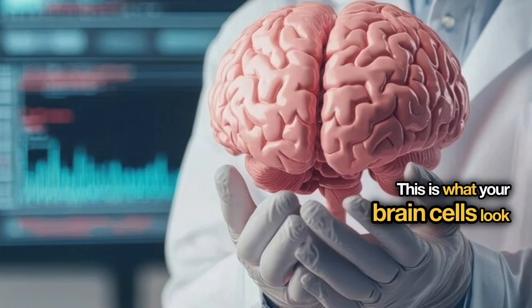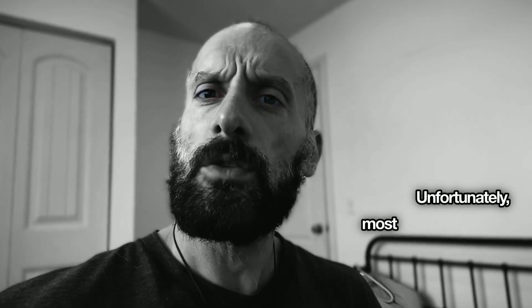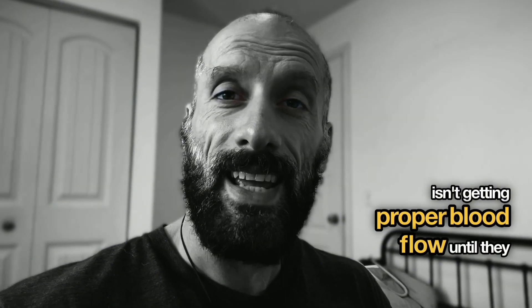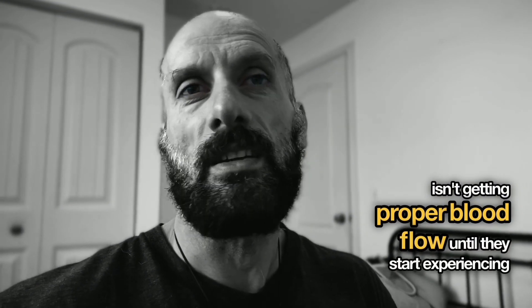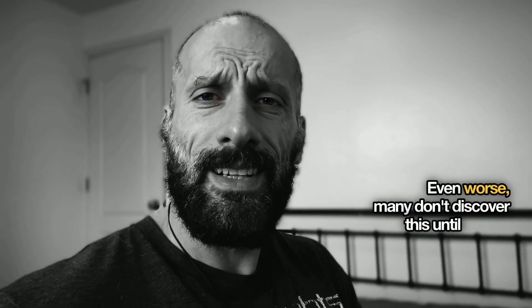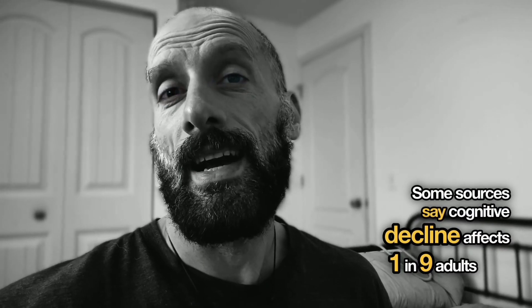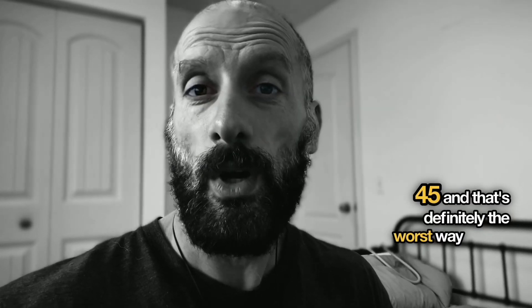This is what your brain cells look like when they're starved of oxygen and nutrients. Unfortunately, most people don't realize their brain isn't getting proper blood flow until they start experiencing memory problems or cognitive decline. Even worse, many don't discover this until they're diagnosed with dementia or Alzheimer's. Some sources say cognitive decline affects one in nine adults over 45, and that's definitely the worst way to find out about poor brain circulation.